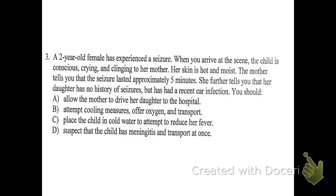B: attempt cooling measures, offer oxygen, and transport. Potentially yes. Remember, this child has a fever — her skin is hot and moist. What kind of seizure was this probably? A febrile seizure, meaning it has to do with the fever the child had. A fairly high number of children experience these; there's no long-term harm. So B would be good because it would help cool them down, oxygen is appropriate for any patient, and transport is appropriate for any patient.